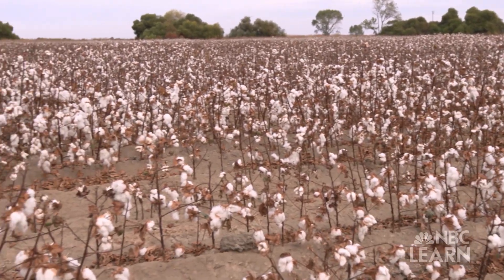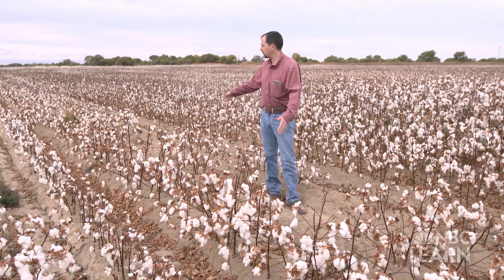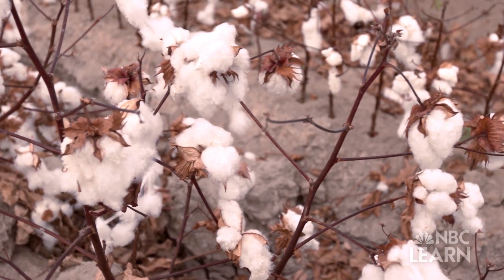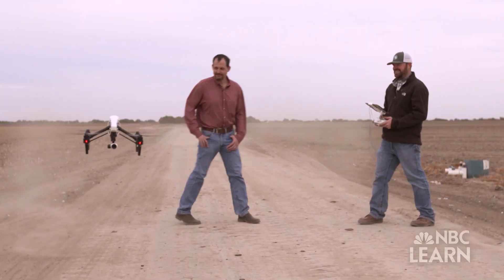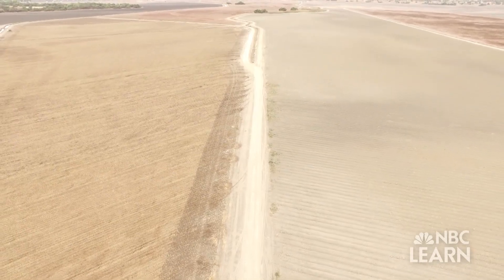This field here that I'm standing in is a good example of a really bad salt issue. You can visually see not only the unevenness of this area, but also a very small plant compared to an area just close by with a much bigger plant with much more cotton on it. Michael uses drones equipped with GPS to gather information about soil quality on his farm, including areas suffering from soil salinization.